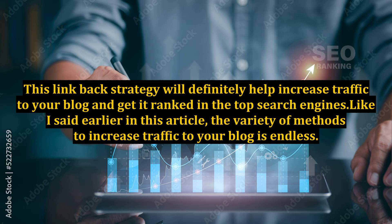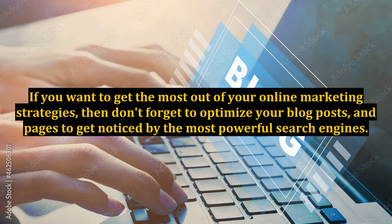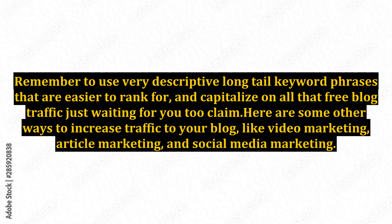The variety of methods to increase traffic to your blog is endless. If you want to get the most out of your online marketing strategies, then don't forget to optimize your blog posts and pages to get noticed by the most powerful search engines. Remember to use very descriptive long-tail keyword phrases that are easier to rank for and capitalize on all that free blog traffic just waiting for you to claim.